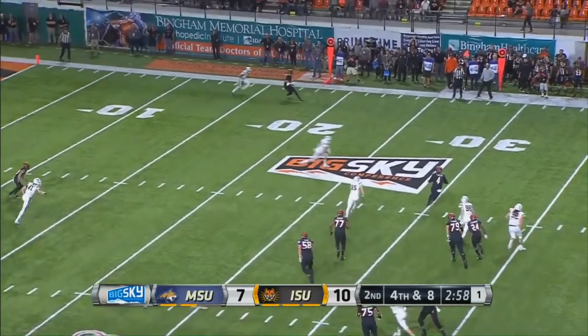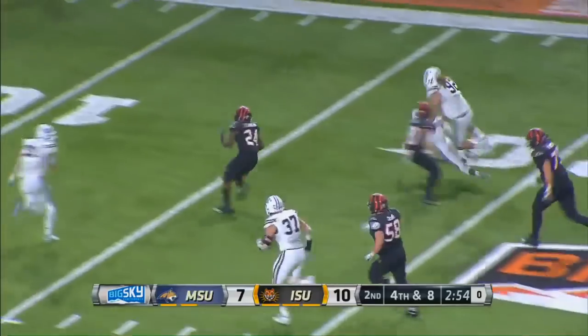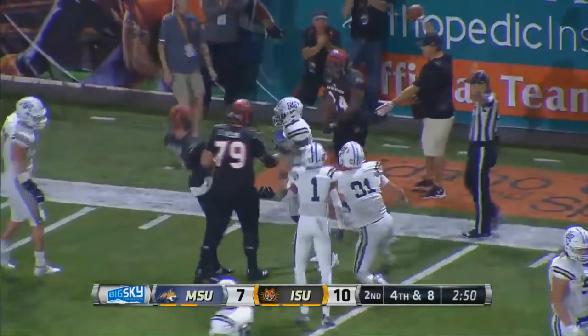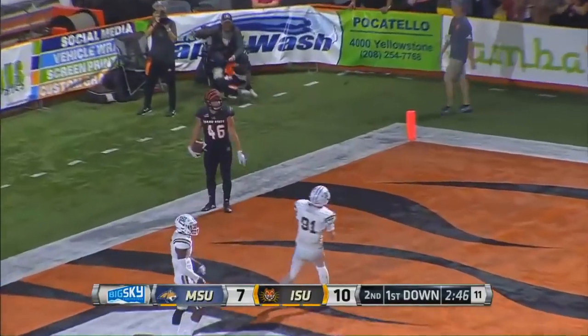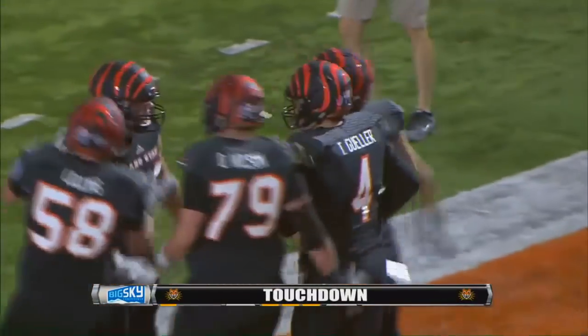Tanner Guller out of the pocket he goes. First and goal at the eight yard line — Guller going to the air — touchdown! A wide open Austin Campbell, conference play.